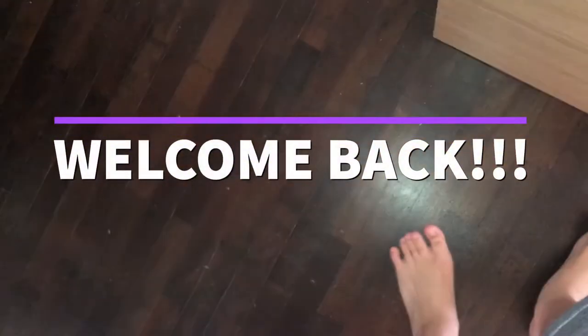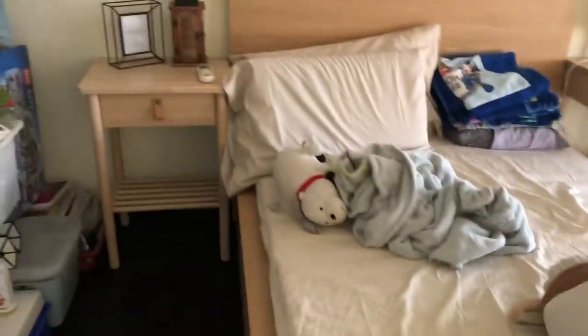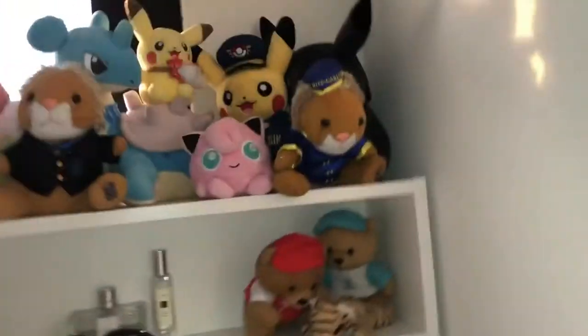Hey guys, welcome back to my channel! The reason I've not been posting for some time is because I've been getting my new room ready. It's not completely done — there's still some stuff over here — but basically this is my room. You can see this is my desk, and this is for an upcoming video, stay tuned for that. Yeah, so basically these are my desks.